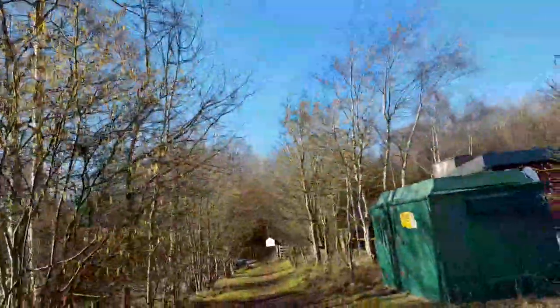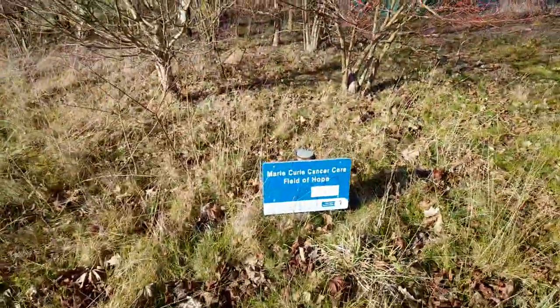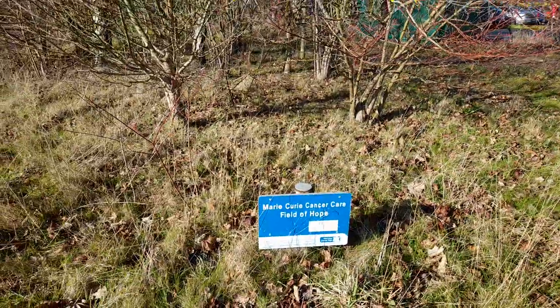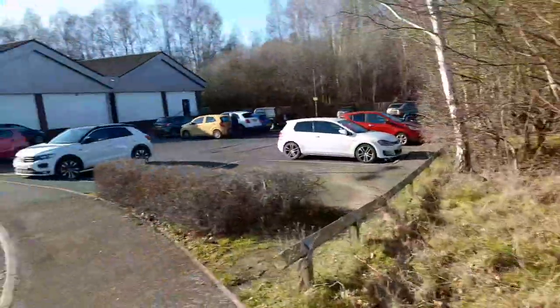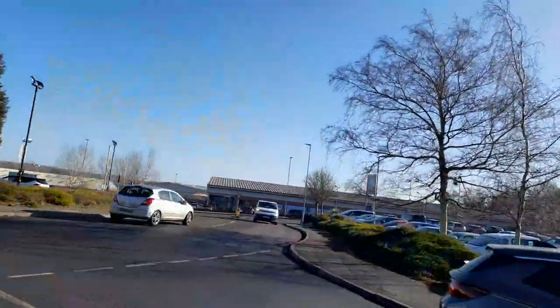Lots of trees planted — it's really pretty this area in the summer. The trees are planted for Maria Care, a Field of Hope charity, which is lovely.